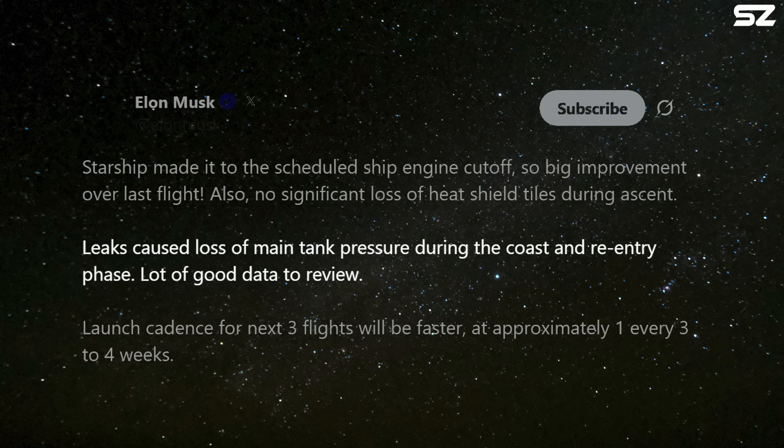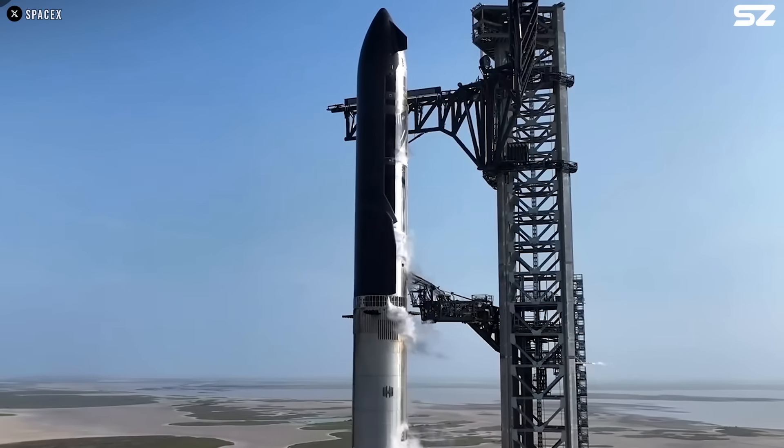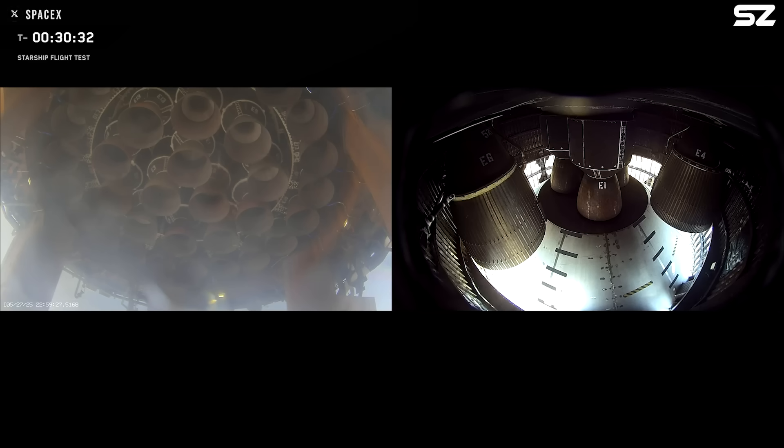Leaks caused loss of main tank pressure during the coast and re-entry phase. 'Lot of good data to review,' Musk stated. He also expressed optimism for the future of the program, saying he hopes SpaceX can rapidly increase the number of Starship test flights, with the next three missions planned to occur just three to four weeks apart.